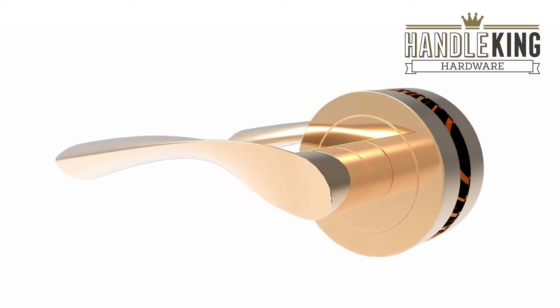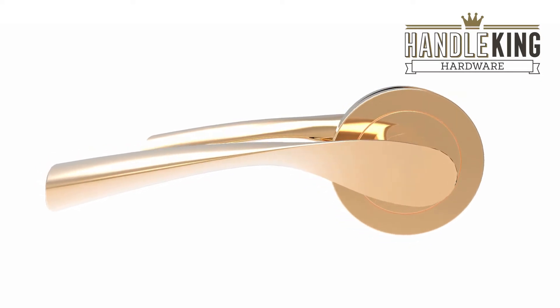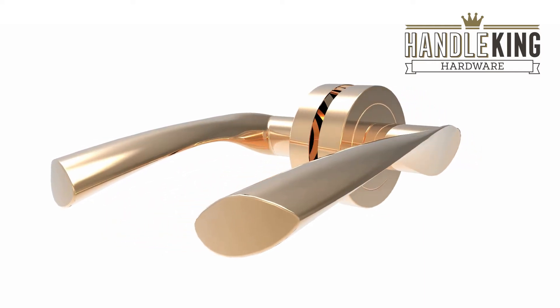Comfortable and easy to operate, these handles feature wing-shaped levers on round roses with an all-over high-shine copper-toned appearance that will set off the dark tones throughout your home. Sold complete as a pair with a spindle,